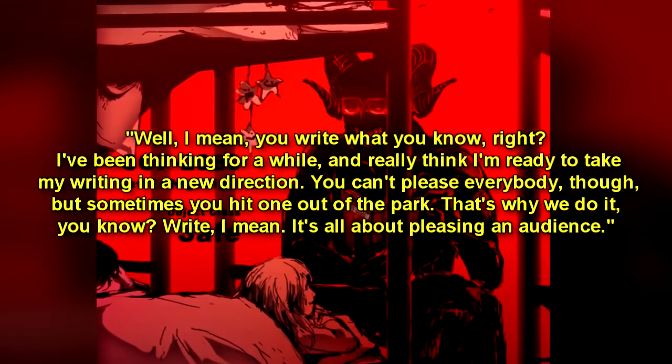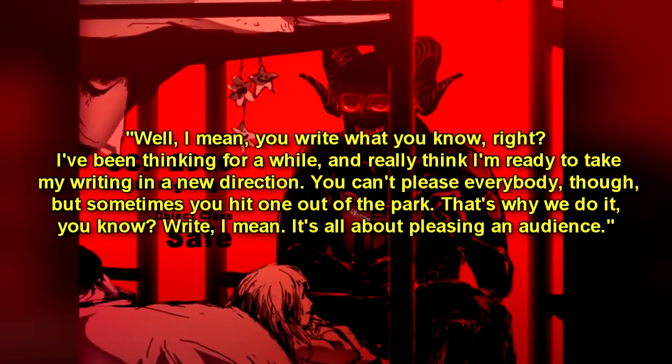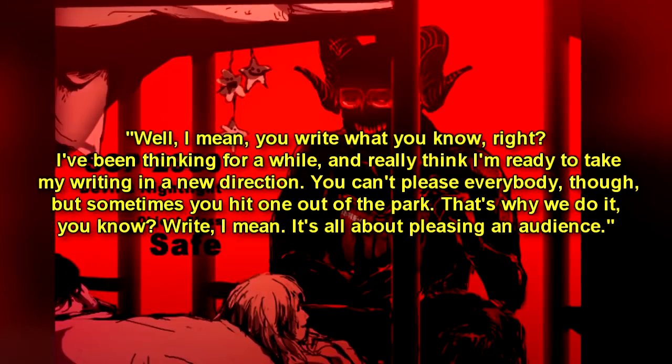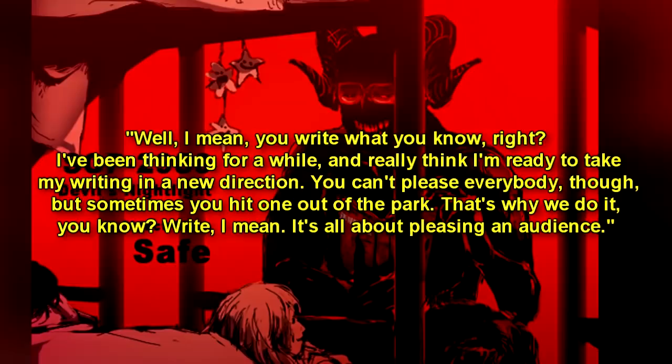SCP-2980-1 responded: "Well, I mean, you're right — write what you know, right? I've been thinking for a while, and I really think I'm ready to take my writing in a new direction. You can't please everybody, but sometimes you hit one out of the park. That's why we do it, you know. It's all about pleasing an audience."